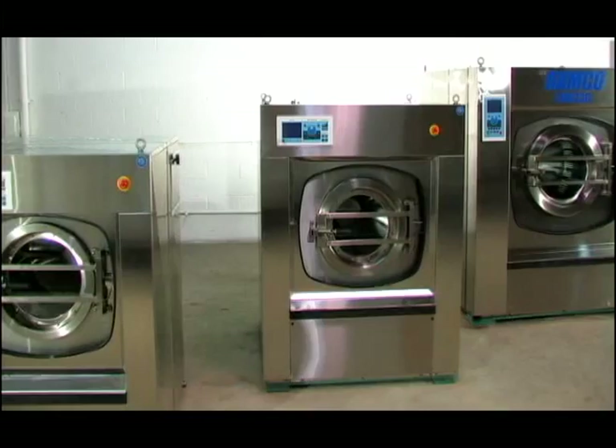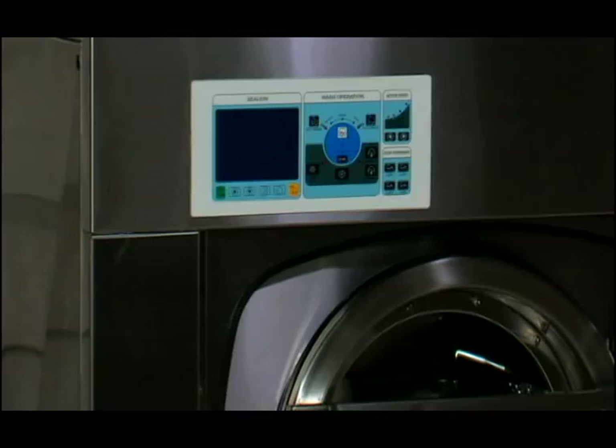Ramco Laundry Machinery brings you the Ramco line of washer extractors. Since 1986, Ramco has provided quality machinery and service for the laundry industry. Continuing our tradition of excellence, we proudly offer our Ramco washer extractors.